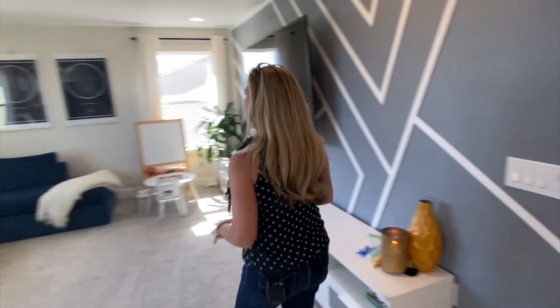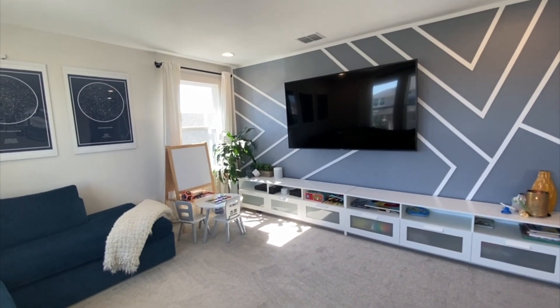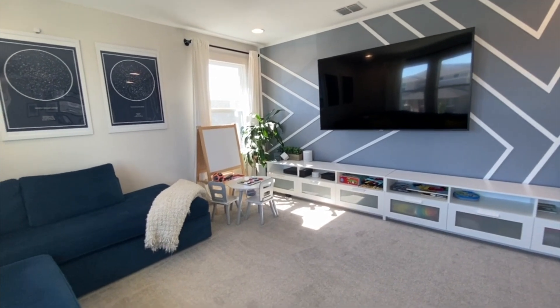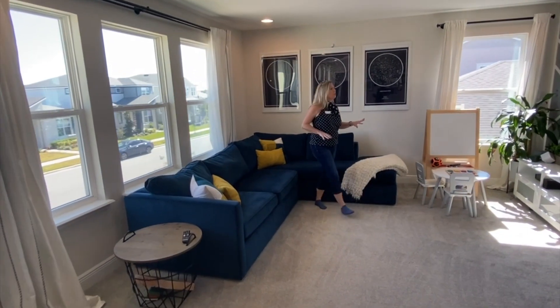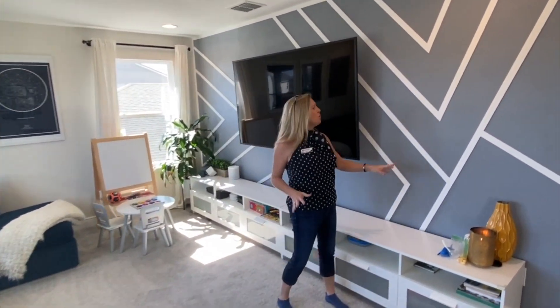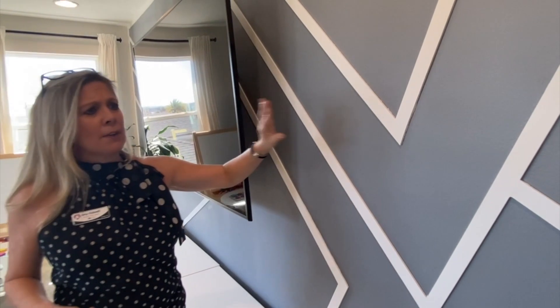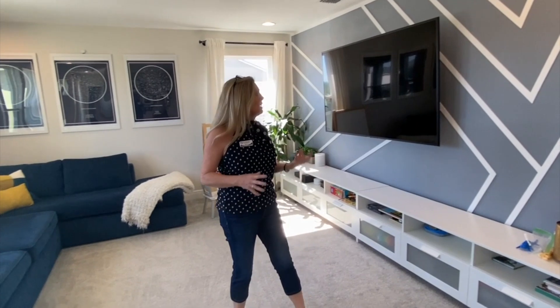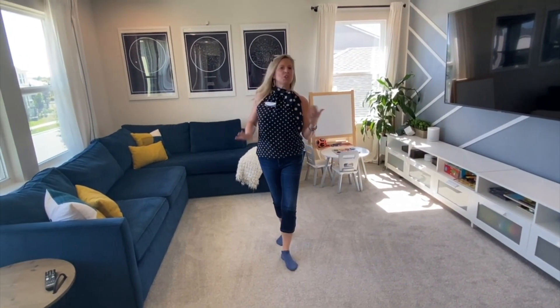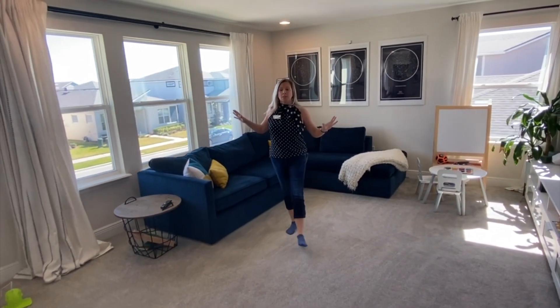Over here is the game room, flex space, fun zone, playroom, lounge — whatever you want to call it. You have a huge amount of space here. They've got a nice big sectional and organizational space for their little one. Look at the wall treatment behind the TV — a beautiful grayish-blue with white trim against it. The contrast is gorgeous and the design is so intricate and beautiful. They've really made their home look like a model while still being a comfortable, lived-in space.